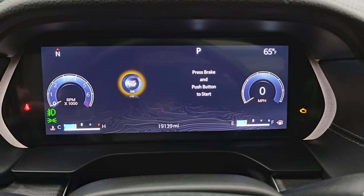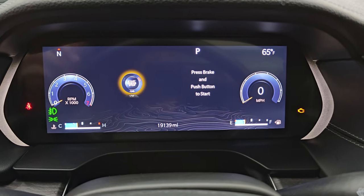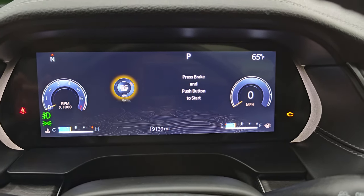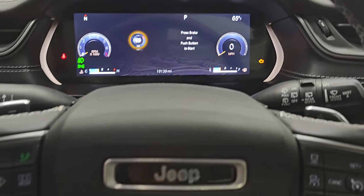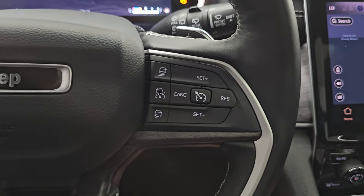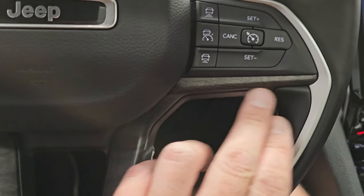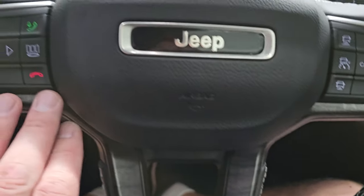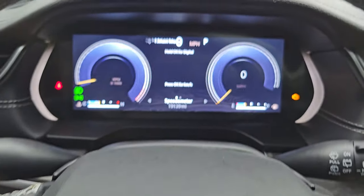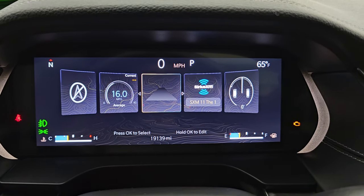This one has 19,139 miles on that 12-inch LCD display. You get a compass and outside temperature display, and you can pretty much configure this screen however you want it. It comes with the heated leather-wrapped and wood grain trim steering wheel. You get cruise controls on the right, adaptive cruise controls there as well. There's that wood grain trim, and on the left side you get Bluetooth and information center controls. You can change the screen layout to show all your different options.